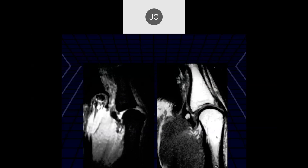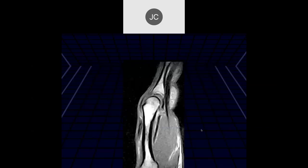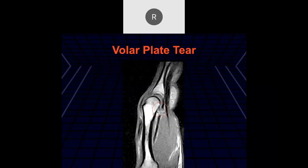On the volar aspect of the MCP joint we see a tear of the volar plate proximally. Here's the volar plate - it's not uncommon to get a small ossicle in the volar plate - but we should see continuity of the volar plate attachment to the metacarpal cortex, which we don't see. This is a proximal tear due to a hyperextension injury. Here's another volar plate tear proximally with some retraction.